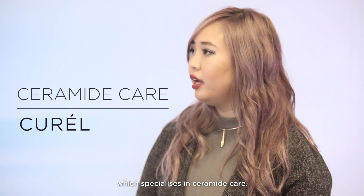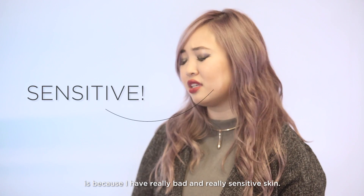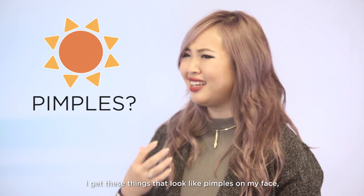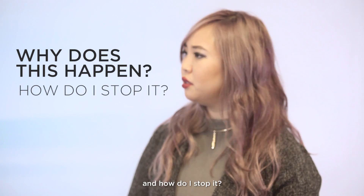I'm so glad you mentioned ceramides because I actually personally use this moisture gel lotion from Curel which specialises in ceramide care, and the reason why I use these products is because I have really bad and really sensitive skin. I get heat rash and sweat sensitivity and when it's so hot, I get like these things that look like pimples on my face but they're not. So why does this happen to me and how do I stop it?